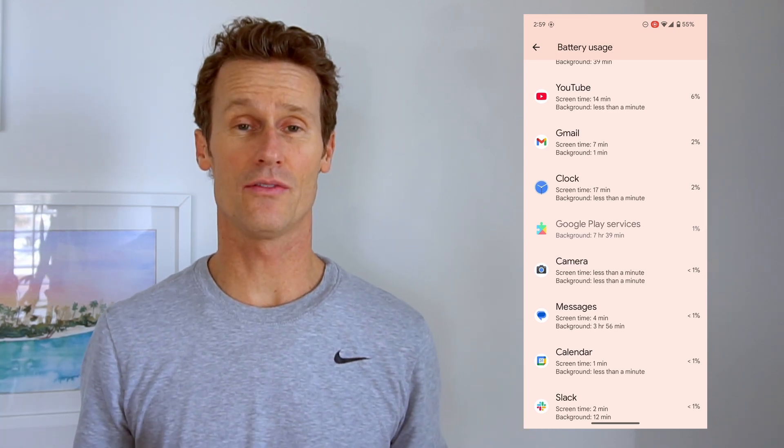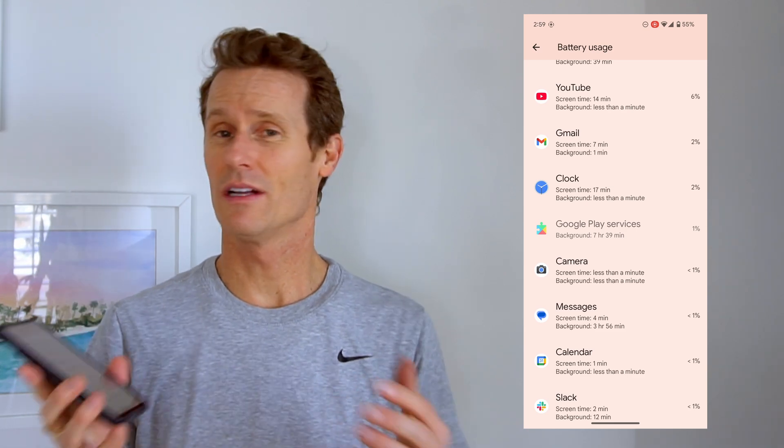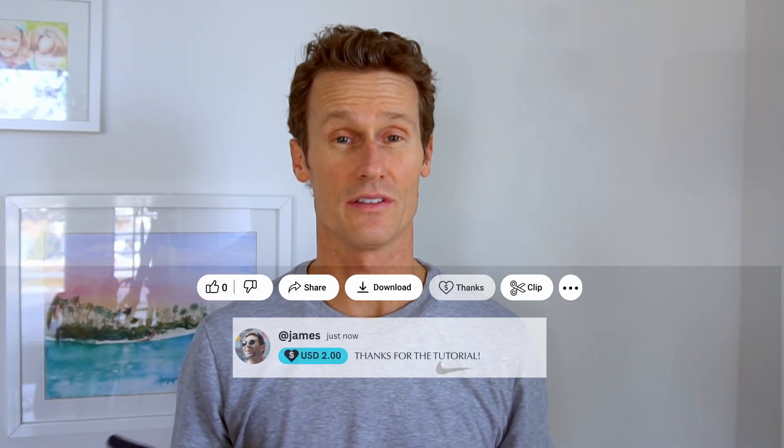I hope this video was helpful. I hope you can extend the life of your phone, plug it in when you get a chance, and use Adaptive Battery — it's a useful feature Android has built in. If you liked the video, give it a like and subscribe to our channel. We'll see you again soon.